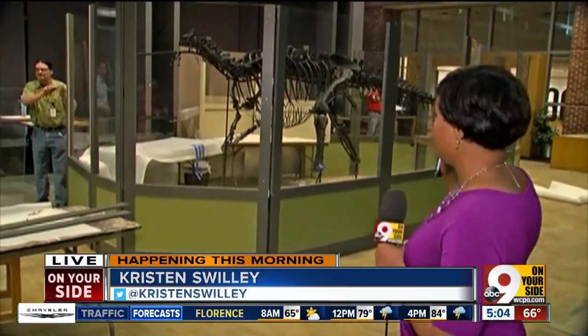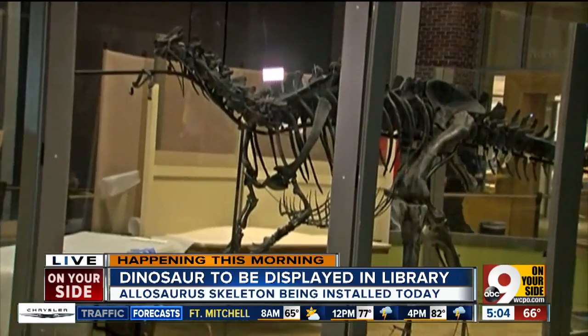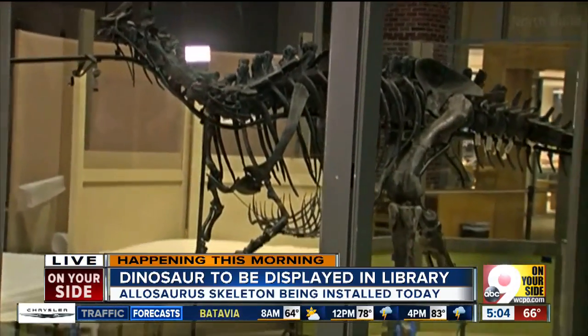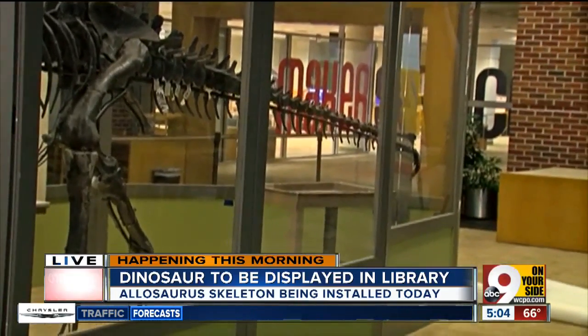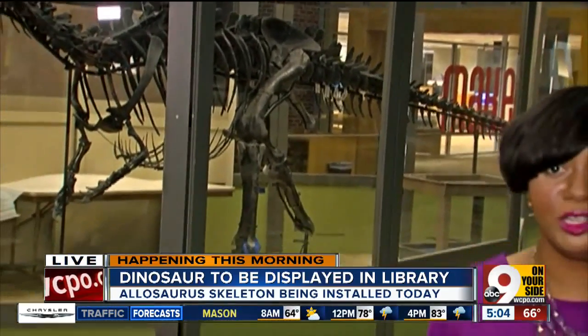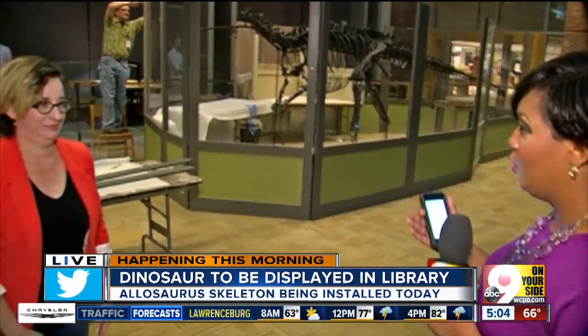In just a few hours, you're going to see a fully assembled seven-foot tall Allosaurus here at the Hamilton County Library. As you can see, it's mostly completed at this point, missing one key part — the head. Obviously a lot more work is going to be happening throughout the rest of the morning. A polar bear is also going to be coming. Joining me now to talk about these new additions is Jennifer Jensen, registrar with the Museum Center.